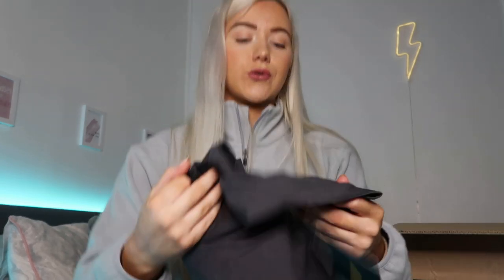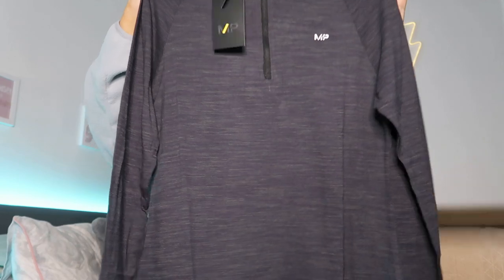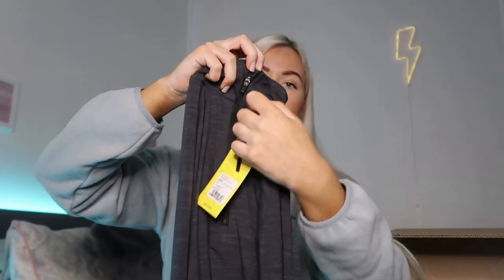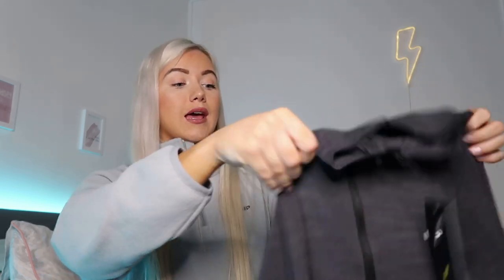These are the crew socks - they're technically men's socks but I always get them, and they work out at around £5 with my code. Next up is a half-zip jacket and I am so excited about this. The color is Black Charcoal Marl, and you've got the zip here. I always get a size small, though sometimes with leggings I get a size medium depending on the style. With my code you get 37% off, which works out at around £15.